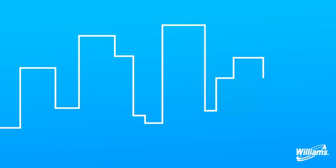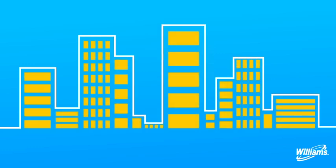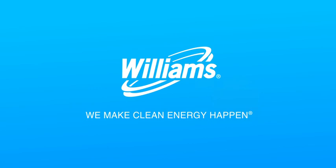Thanks to infrastructure companies like Williams, you enjoy clean and safe energy that powers almost every part of your daily life. Each and every day, NGLs help pave the way towards a clean future.